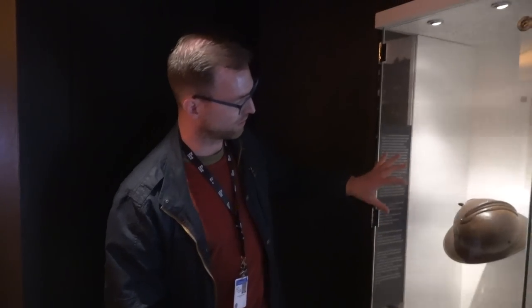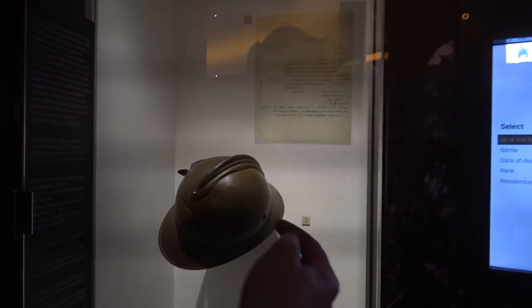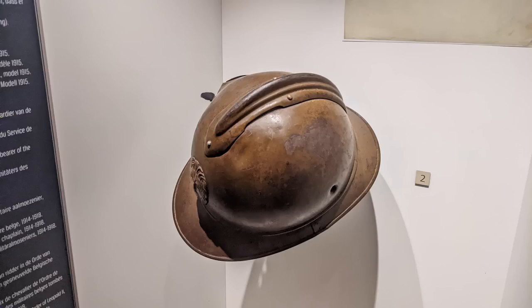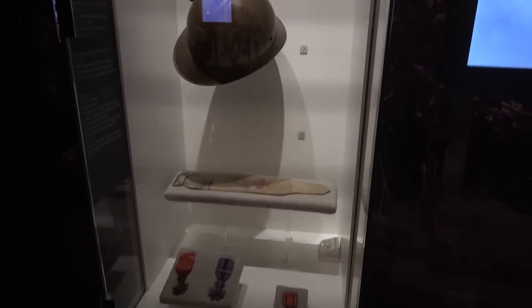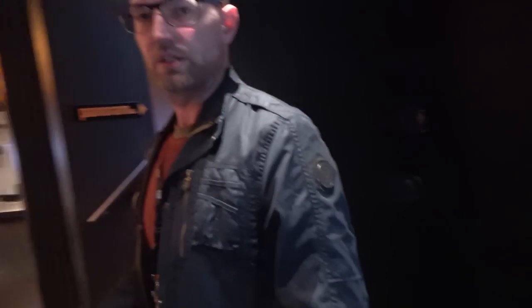This helmet shows the effect in real life of a German bullet which enters the right hand side and exits on the left hand side of the helmet. They will now go to the second floor where there is a panoramic view on the trenches itself.